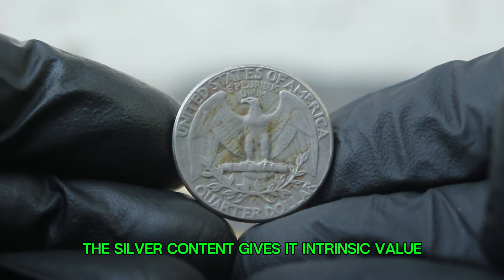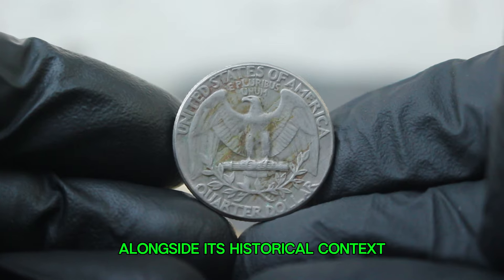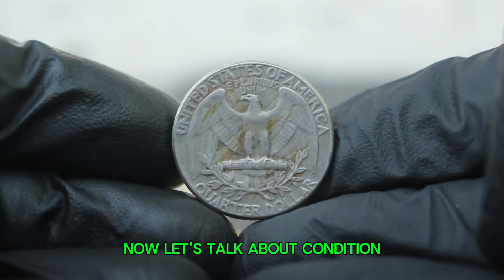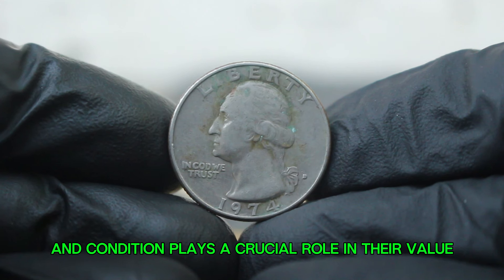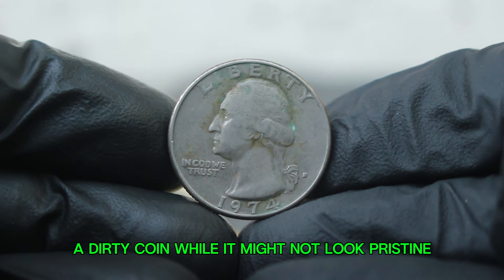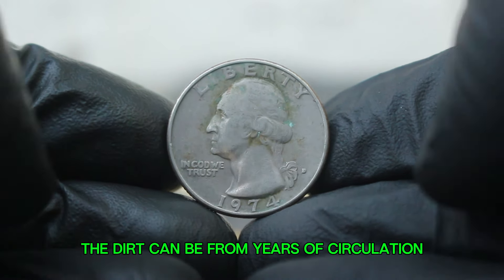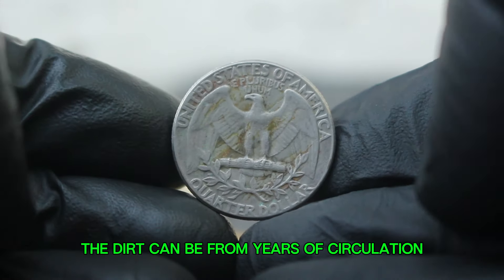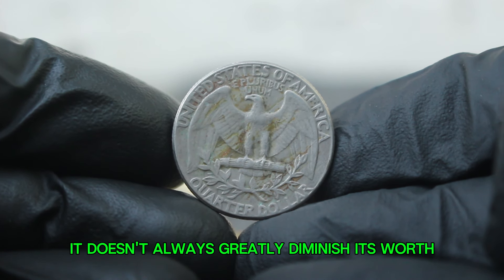The silver content gives it intrinsic value that collectors appreciate alongside its historical context. Coins are graded on a scale, and condition plays a crucial role in their value. A dirty coin, while it might not look pristine, can still hold value — especially for certain collectors. The dirt can be from years of circulation, and while it may detract from its appearance, it doesn't always greatly diminish its worth.